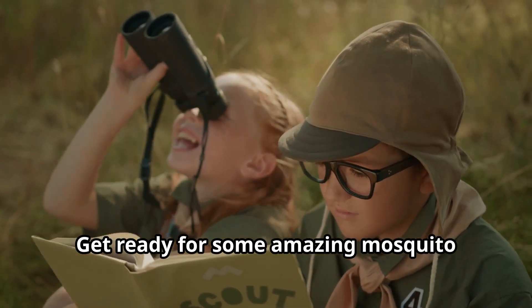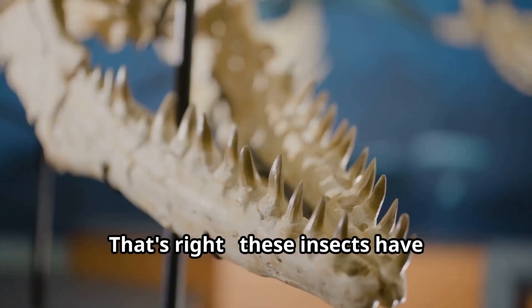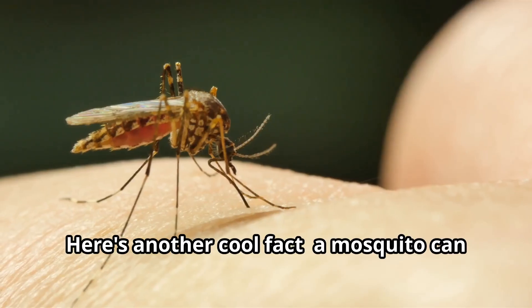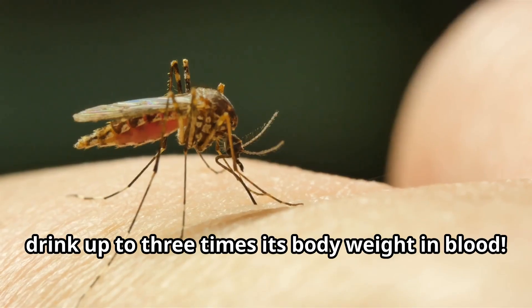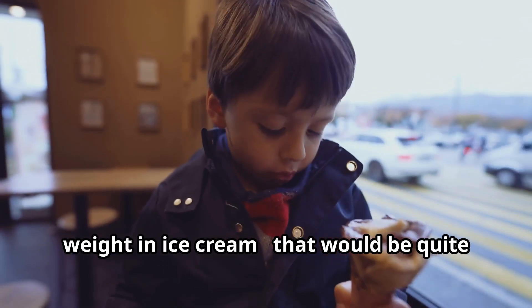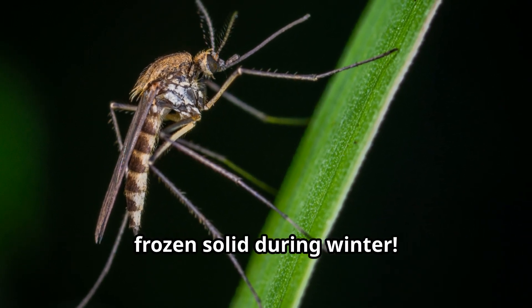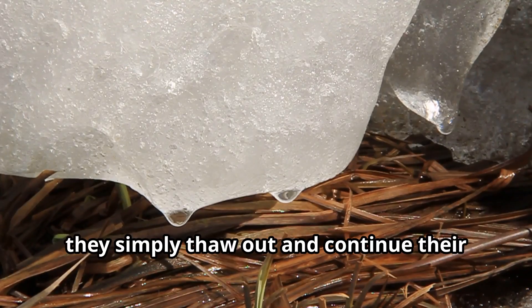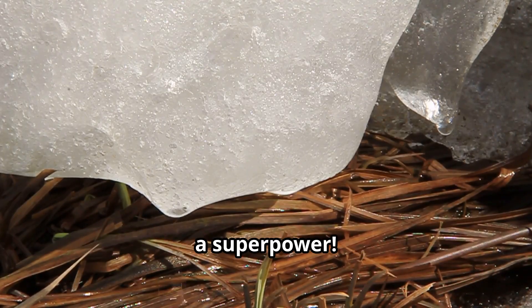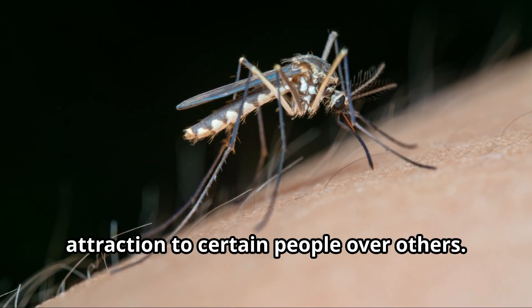Get ready for some amazing mosquito facts! Did you know mosquitoes have been on Earth for more than 200 million years — outliving the dinosaurs? A mosquito can drink up to three times its body weight in blood. Imagine eating three times your weight in ice cream — quite a feast! Some mosquito species can survive being frozen solid during winter, and when spring arrives, they simply thaw out and continue their lives as if nothing happened. Talk about a superpower! An odd behavior of mosquitoes is their attraction to certain people over others.